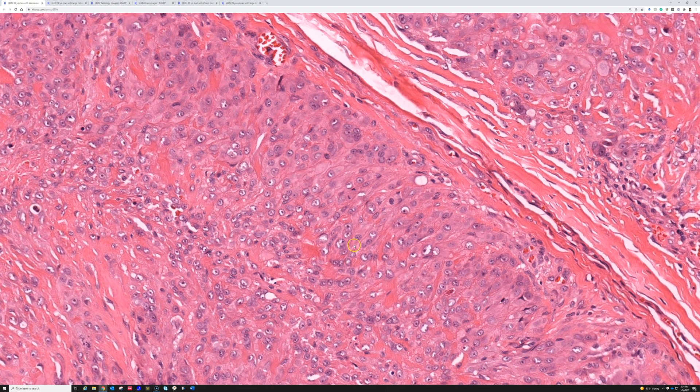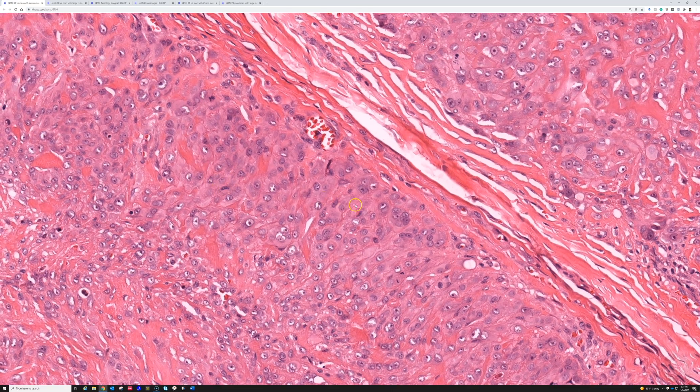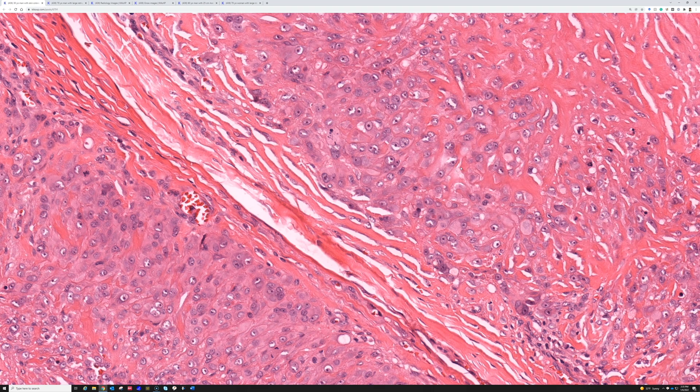Another feature of epithelioid sarcoma is that the nuclei tend to have a clearing and cracking in the chromatin — spaces of white, like light is reflecting off the nuclei. That's a pearl from Mark Edgar: the nuclei look shiny. You often see these white areas in the nuclei, which are oftentimes large. The cytoplasm is very dense and pink and looks almost squamoid.